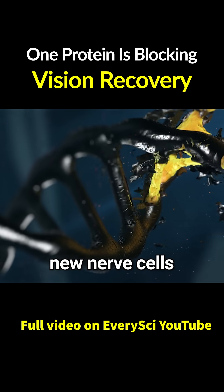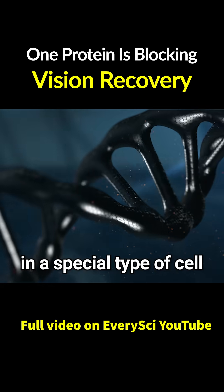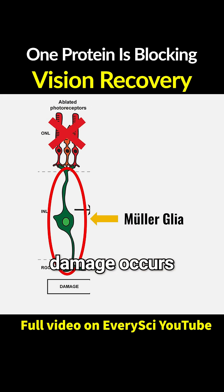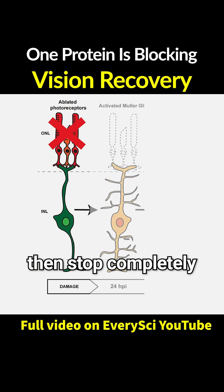In fish, when the retina is damaged, new nerve cells grow back. The secret lies in a special type of cell called Mueller glia. Mueller glia also exists in the human retina, but when damage occurs, they only show a brief response, then stop completely.